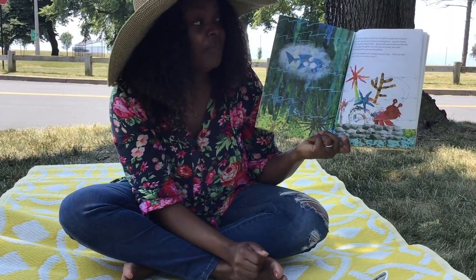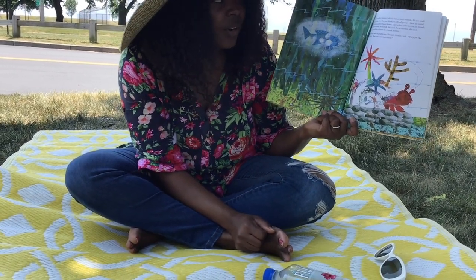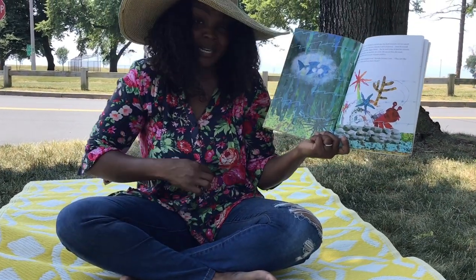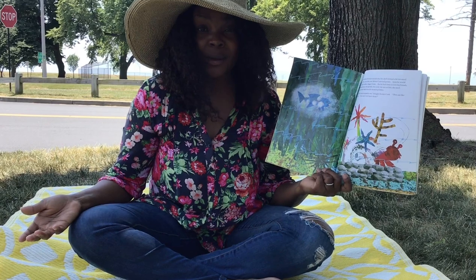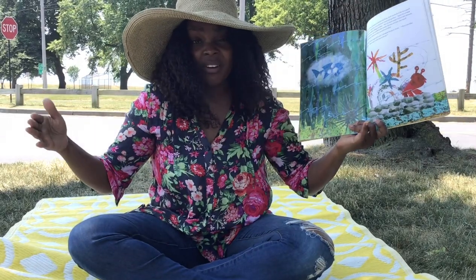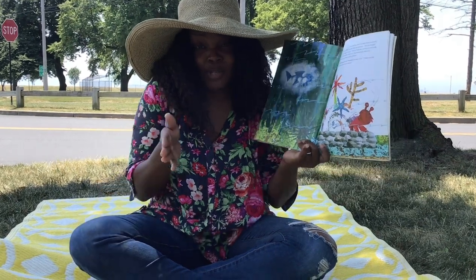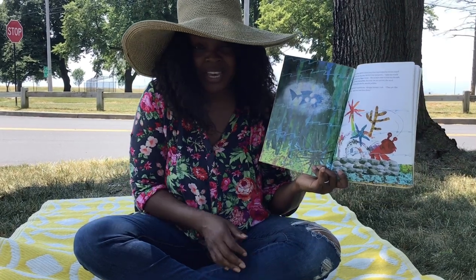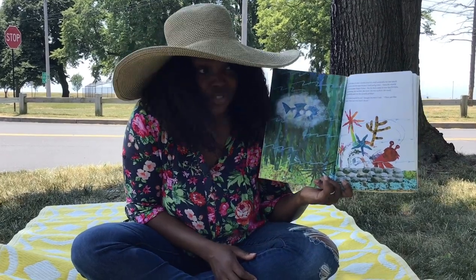But in November, Hermit Crab felt that his shell seemed a bit too small. Little by little, over the year, Hermit Crab had grown. We grow too. Sometimes we grow right out of our clothes, and sometimes we might even grow out of our house. If you lived in a house that was too small and your family is bigger, you might need a new house. You might have started off in a nursery school with babies, but when you grow and you're not a baby anymore, you've got to go to a bigger school. So we outgrow things too, just like Hermit Crab.